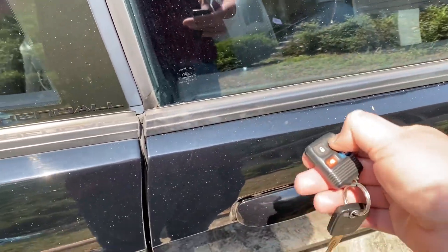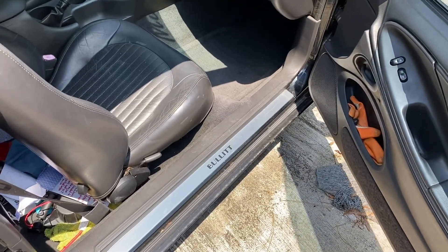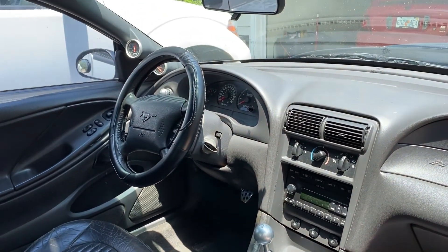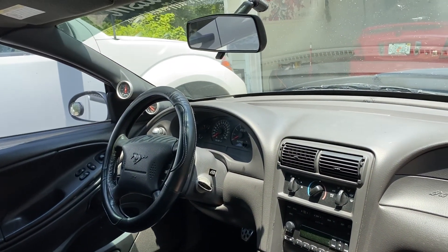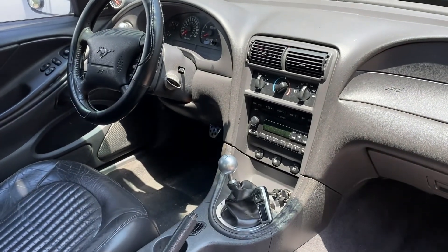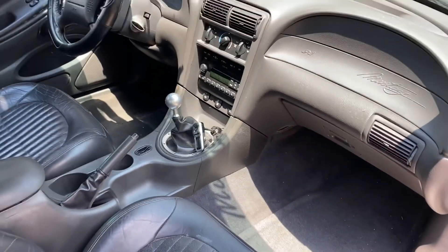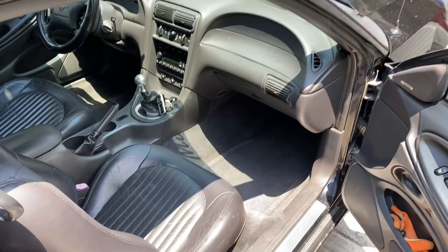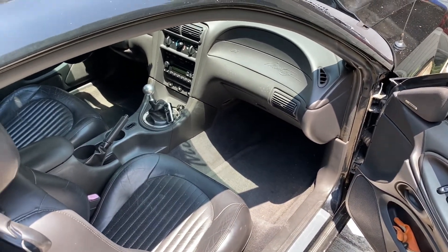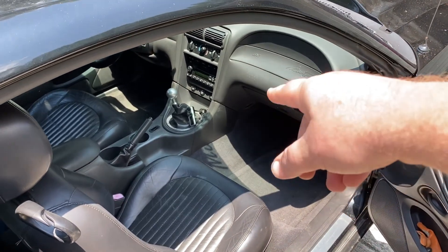Inside, it does have keyless entry and it does work. It's pretty much stock except for the fuel pressure gauge, the boost gauge, a knob for the headlights, and a short shifter from Steeda. The CD player doesn't work, but the radio portion does work and I have it connected to a bluetooth adapter.